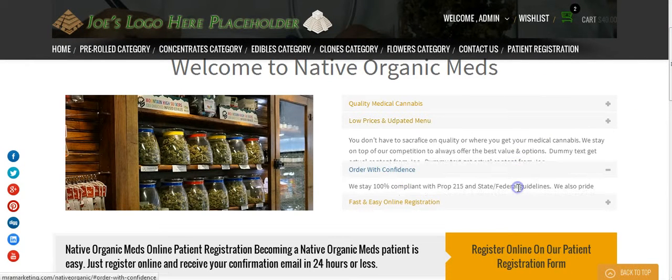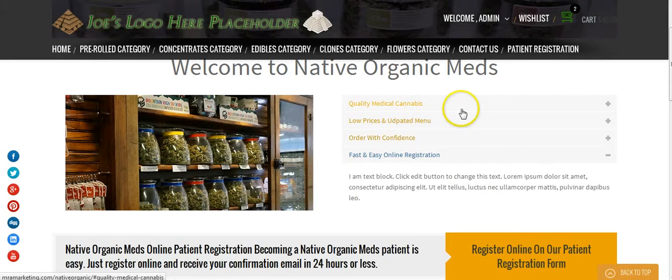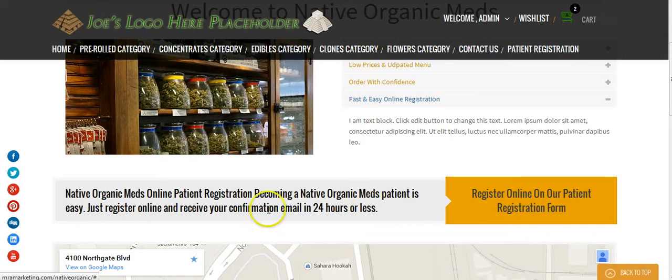We have some benefits here of Native Organic Meds: quality medical cannabis, low prices, order with confidence, fast and easy registration online. We also have a call to action prompting people to go ahead and register online so that they're registered patients with Native Organic Meds.